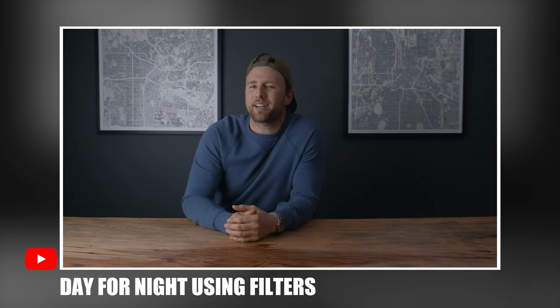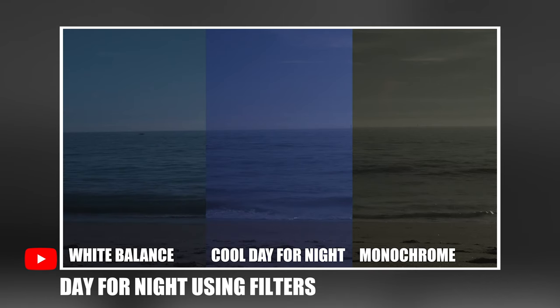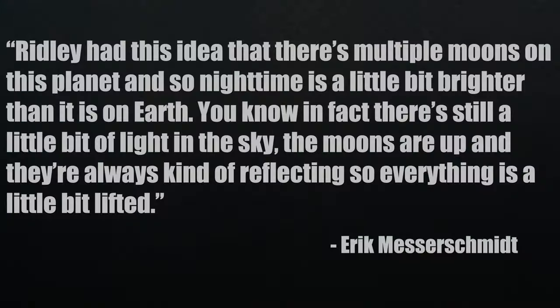I did do a video about day for night using filters — if you're interested in trying to achieve that look then go watch that, because I really break down the process. Another DP for the series is Eric Messerschmidt, which you might know from the series Mindhunter. There was a lot to consider when determining what to do when they started shooting day for night. You first have to start with story. Ridley had this idea that there are multiple moons on this planet, so nighttime is a little bit brighter than it is on Earth — there's still a little bit of light in the sky, and the moons are always kind of reflecting, so everything is a little bit lifted.